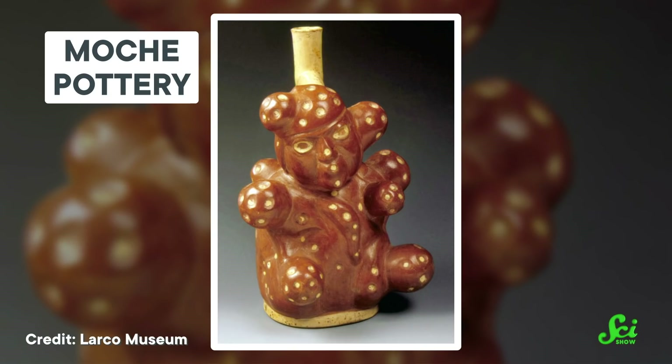The ancient Moche people would not only eat this terrific tuber, but make pottery out of it. That pottery survived for thousands of years. And by seeing where it crops up, we can track the rise and fall of this and other ancient civilizations.